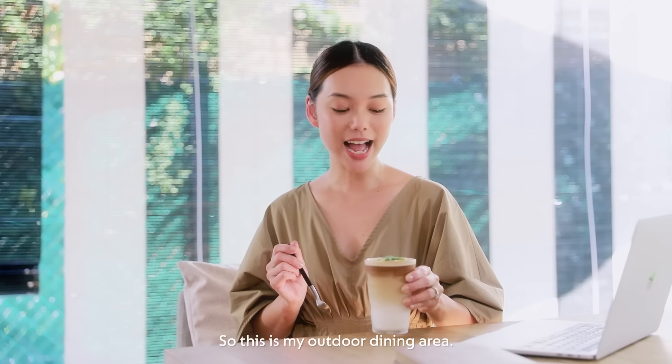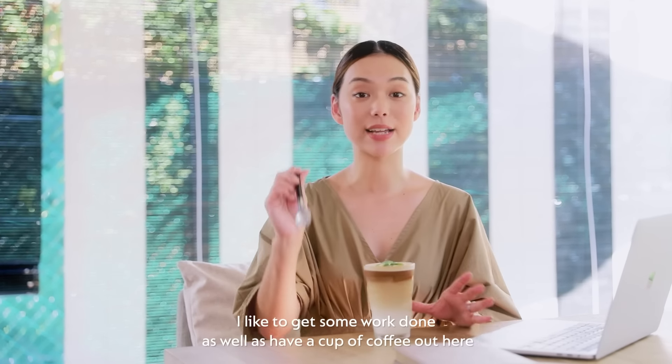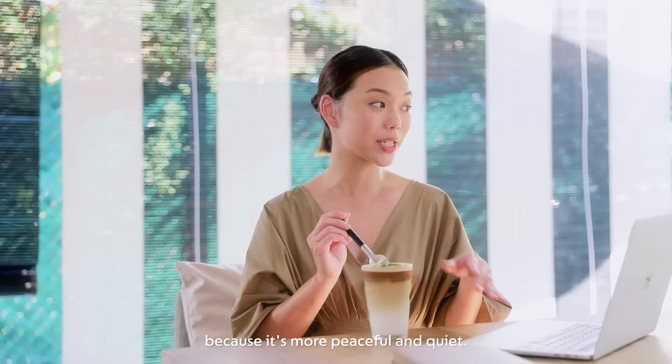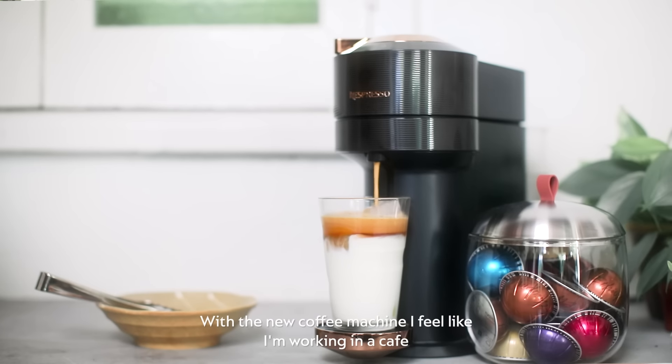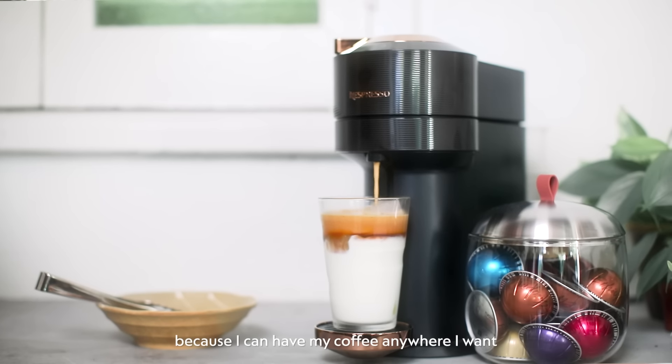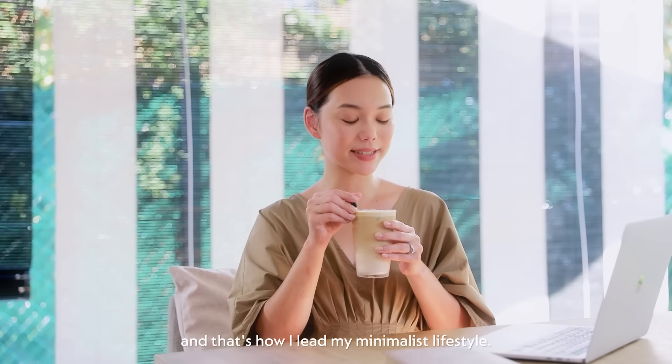So this is my outdoor dining area. I like to get some work done as well as have a cup of coffee out here, because it's more peaceful and quiet. With the new coffee machine, I feel like I'm working in a cafe, because I can have my coffee anywhere I want. And that's how I lead my minimalist lifestyle.